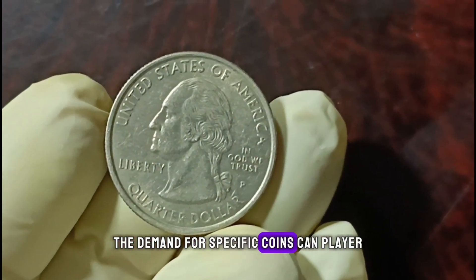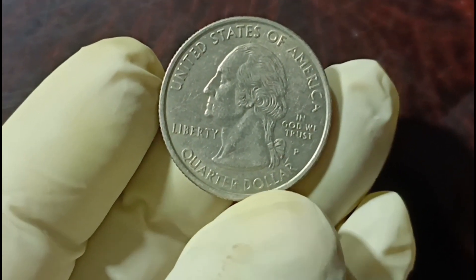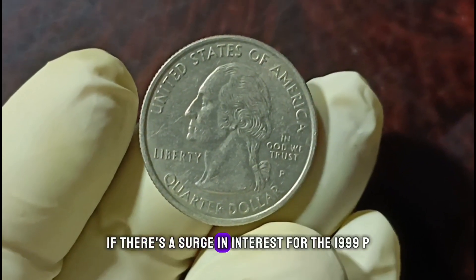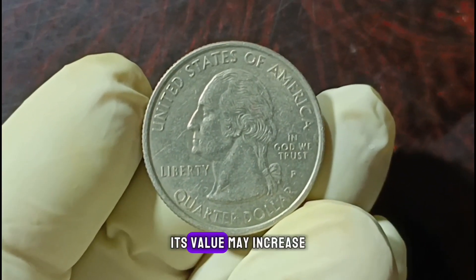The demand for specific coins can play a significant role in determining their value. Collectors often seek coins from certain years or mint marks to complete their sets. If there's a surge in interest for the 1999 P-minted quarter, its value may increase.